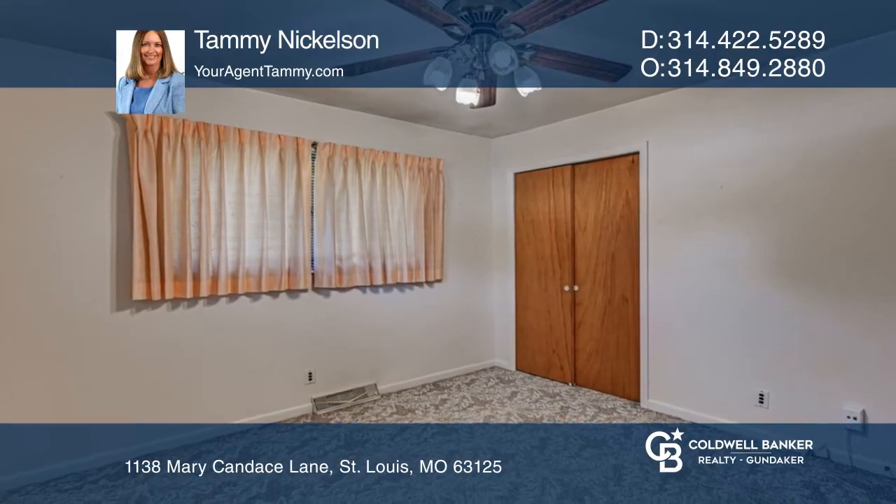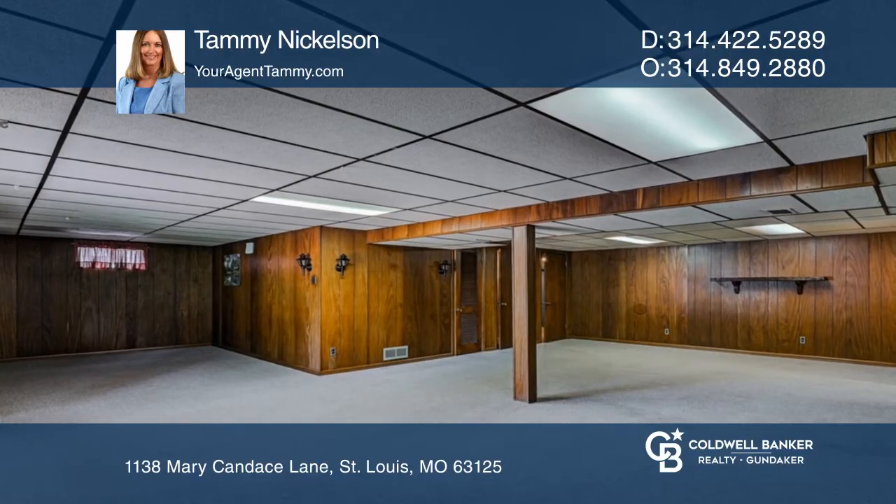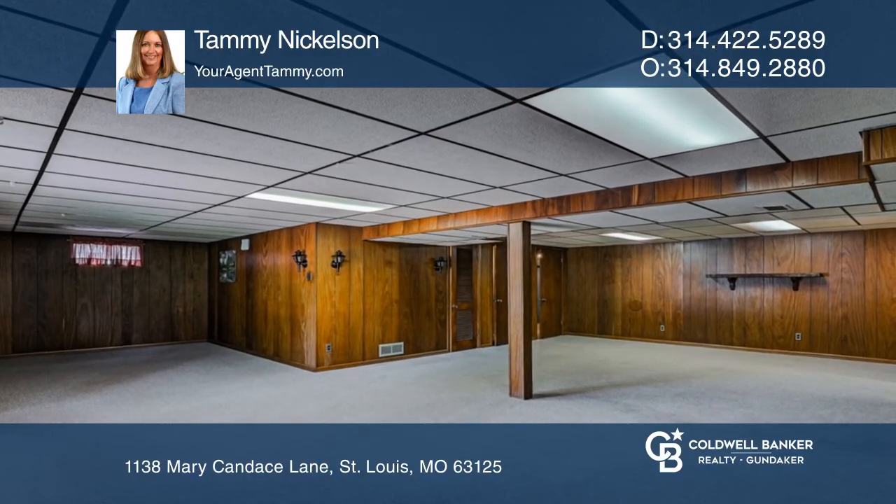If you need more space, head downstairs to the walkout lower level offering an additional living space. Out back is the fenced yard, a nice gathering area, and utility shed.